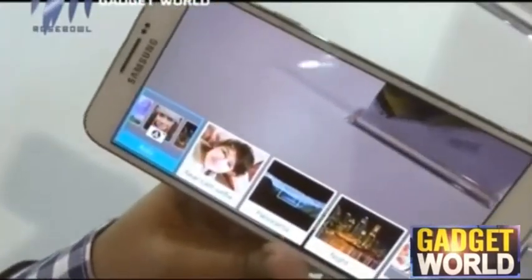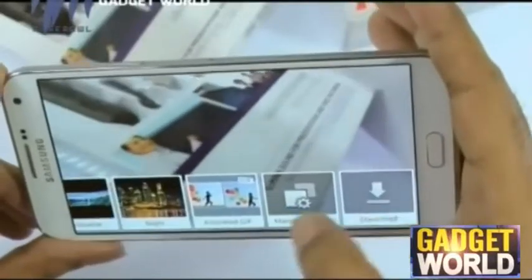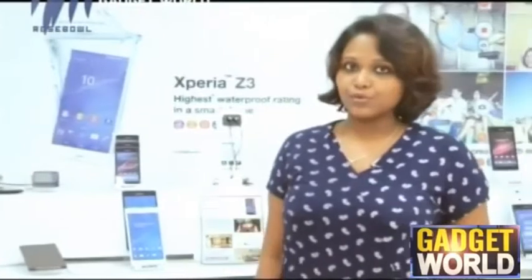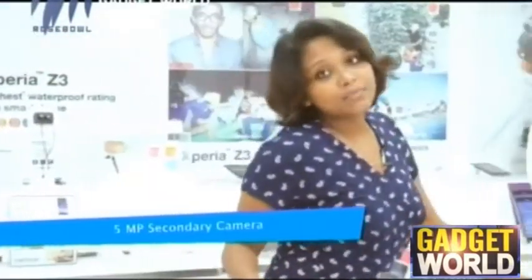Moving on to the imaging department of the Samsung Galaxy E7, it has a rear camera of about 13 megapixels with features like touch focus, auto focus, phase detection, geotagging, and panorama. It can also record videos at 1080p. The front-facing camera is a 5 megapixel camera, which is quite satisfactory, making it a great option for selfies and wide video recording experience.